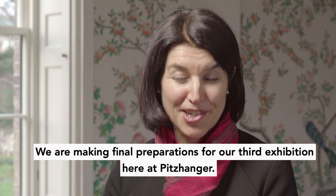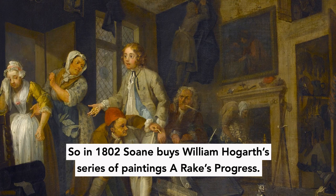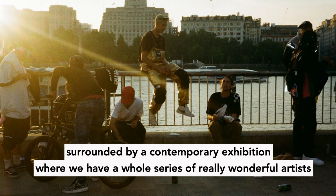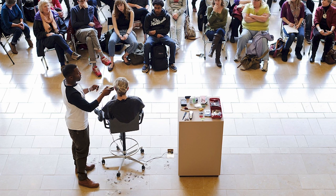We are making final preparations for our third exhibition here at Pitzhanger. In 1802, Soane bought William Hogarth's series of paintings A Rake's Progress. We're going to bring those paintings back for the very first time, surrounded by a contemporary exhibition where we have a whole series of really wonderful artists who are reflecting on some of the challenges of living in London today.